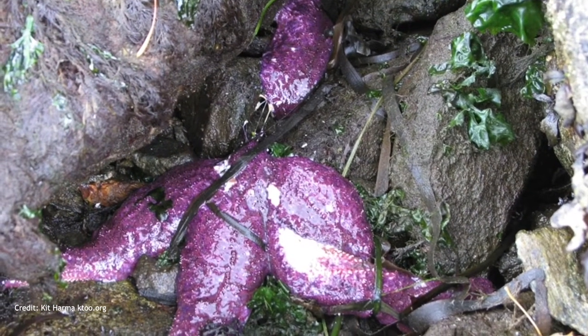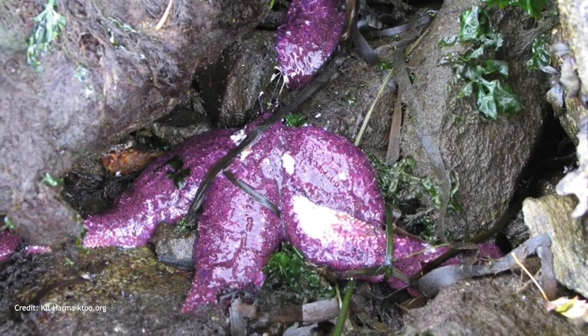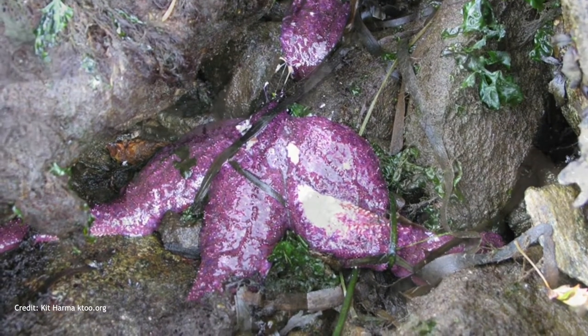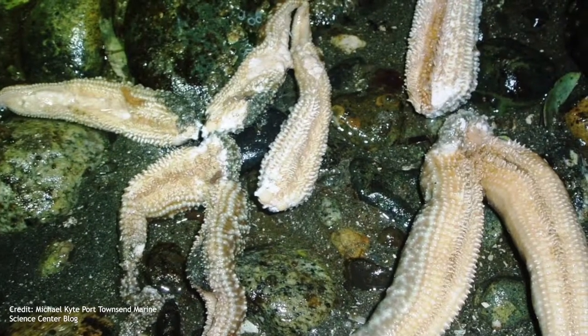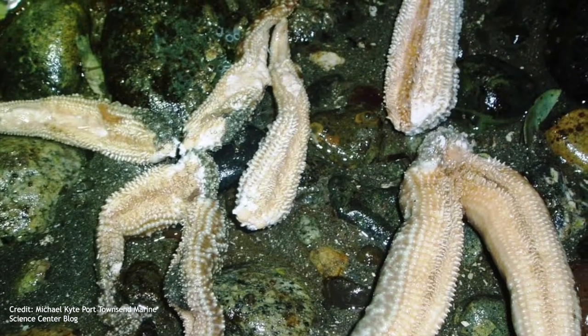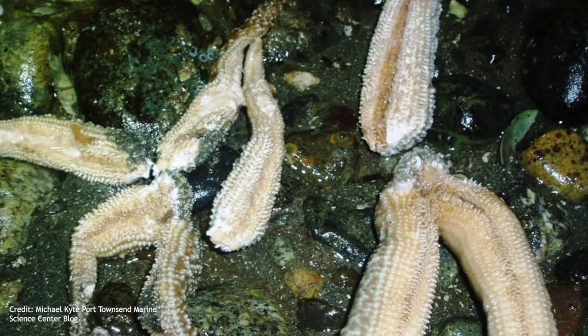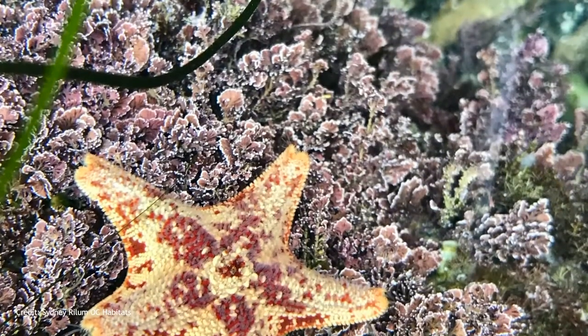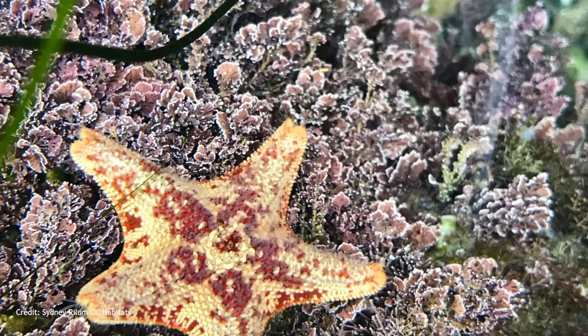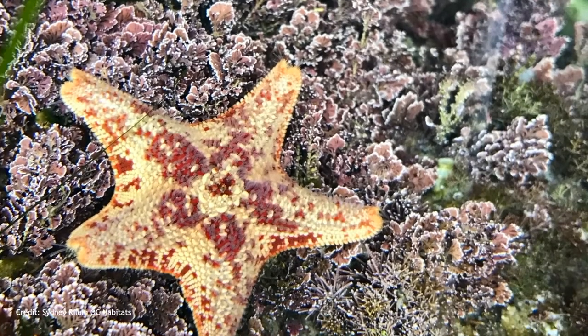In 2013 and 2014, sea stars along the West Coast suffered a severe decline in population due to the sea star wasting syndrome, a disease causing body fragmentation and death. Since the original outbreak, the population has improved but not fully recovered. Experts are still working to figure out the cause of the disease and how to eradicate it. Keeping an eye on our sea stars' health is very important, because when sea star populations decline, so does the biodiversity of the tide pools.